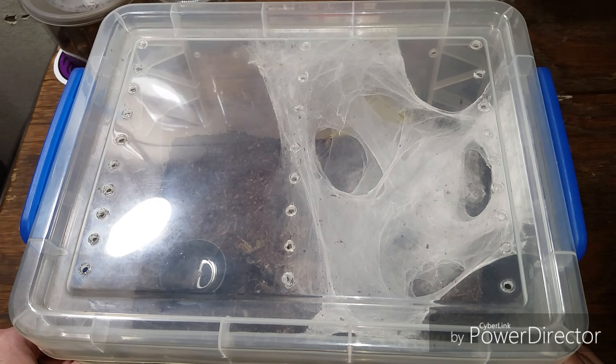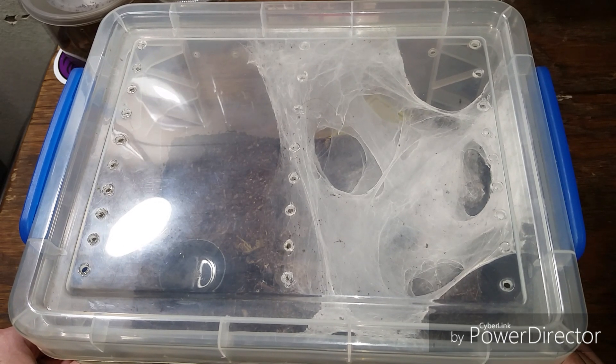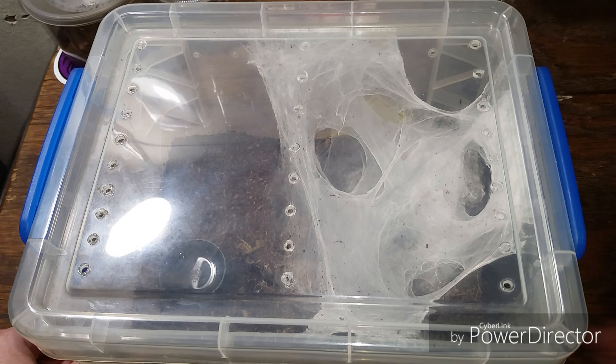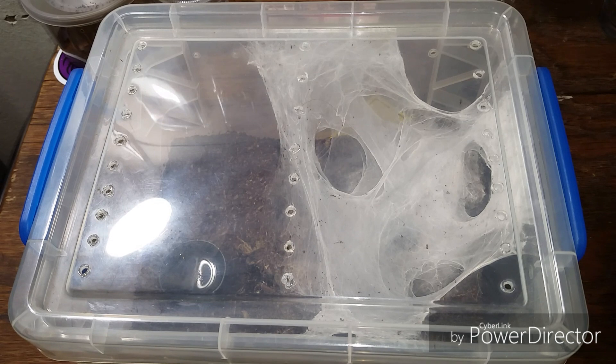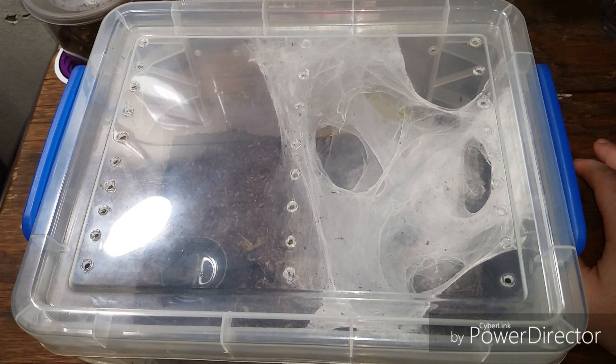Not the first one I've had — both on me and losing one. I actually lost a Psalmopoeus metallica for almost two weeks, and ended up finding it inside my box spring mattress.